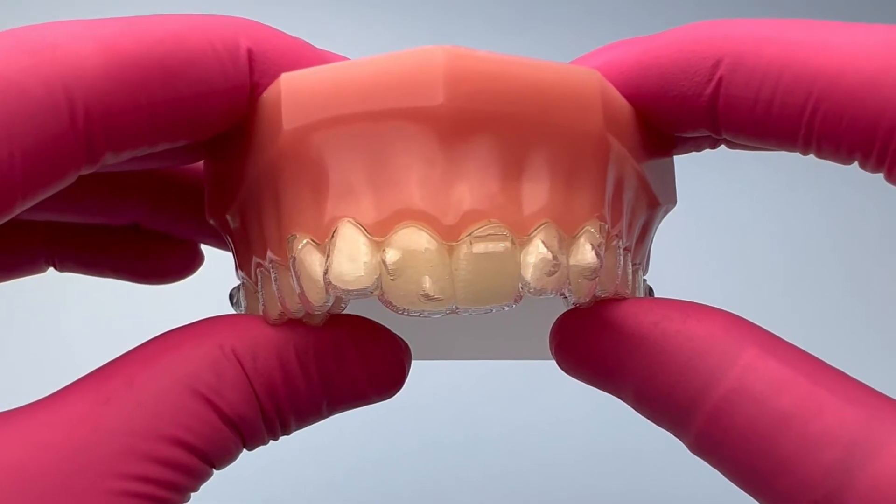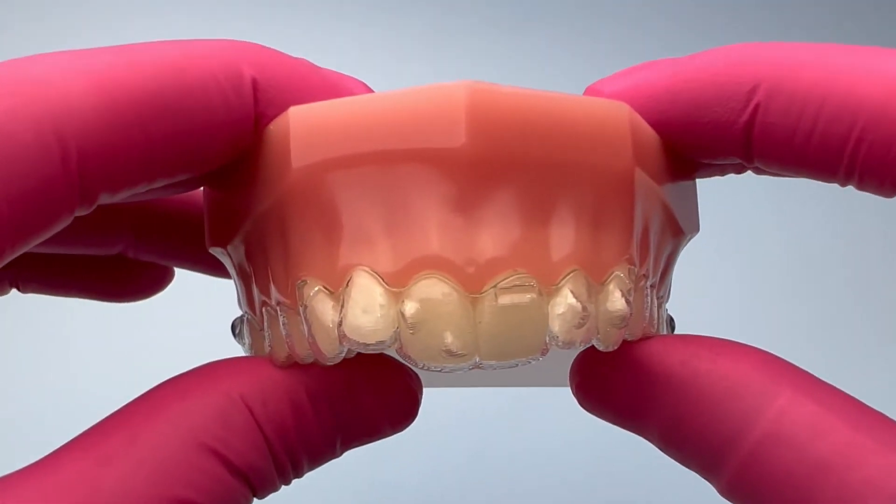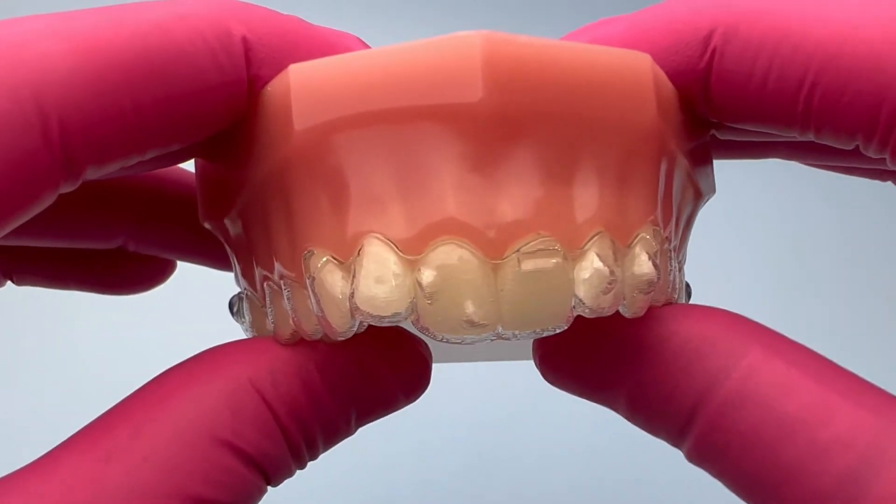Hi, this is Dr. Baharavan from Elay Orthodontics. I'm going to give you a very quick instruction on how to remove your aligners.